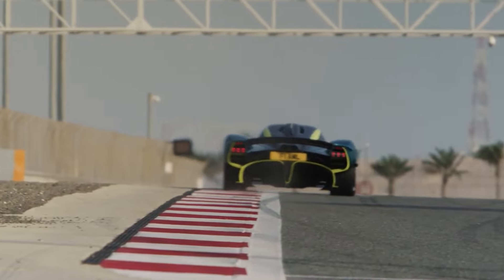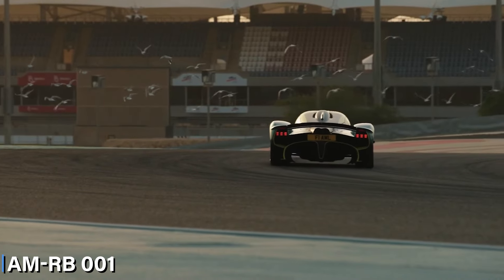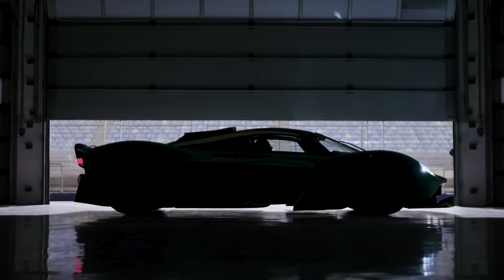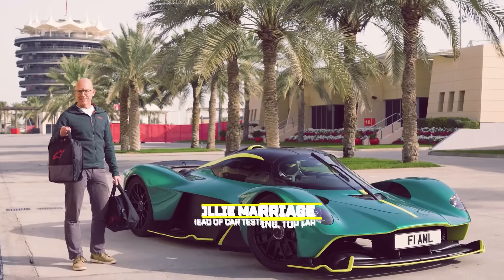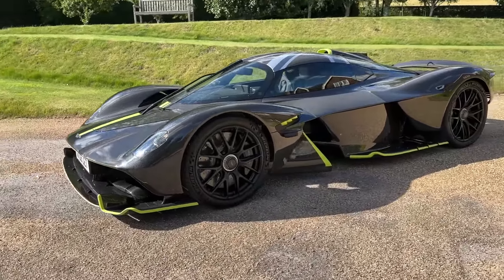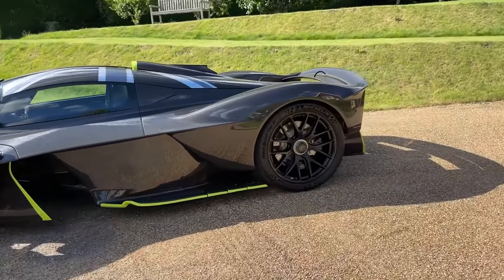The Valkyrie, born from a partnership between Aston Martin, Red Bull Racing, and top experts, was initially known as AMRB-001 and Nebula. Designed to excel on both track and street, it was named after Norse Valkyries who guide fallen warriors to their afterlife. With its 1,139 HP V12 engine and extraordinary downforce, the Valkyrie set new standards for hypercar performance. Both hypercars reflect Aston Martin's commitment to blending luxury with extreme performance, making them legends in their own right.